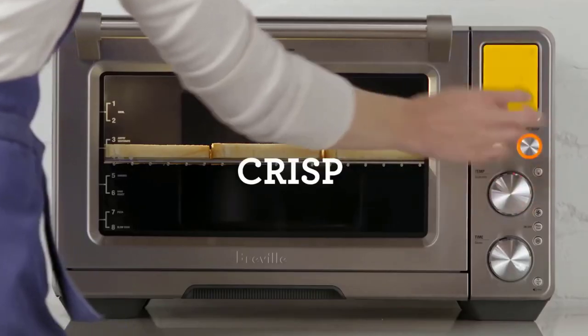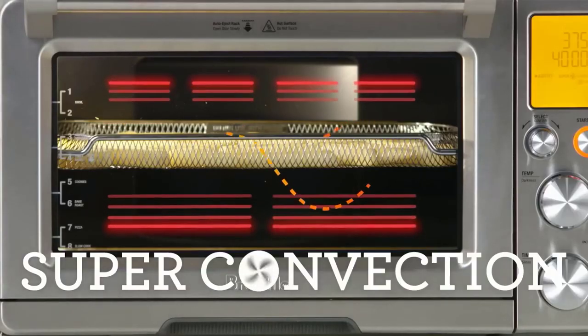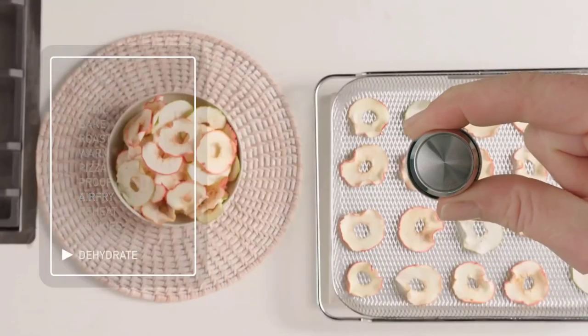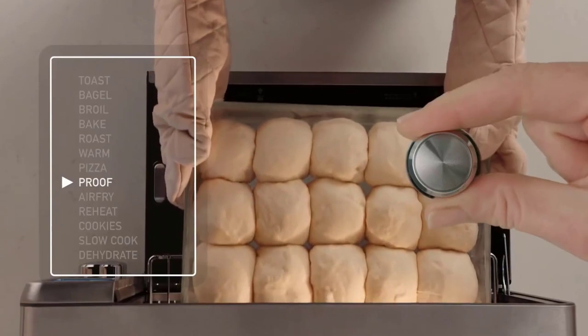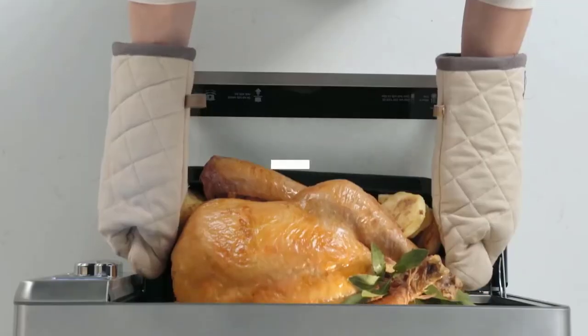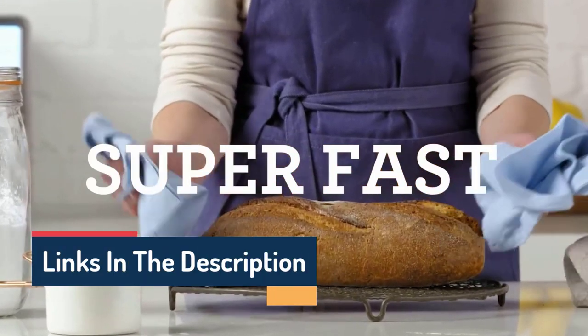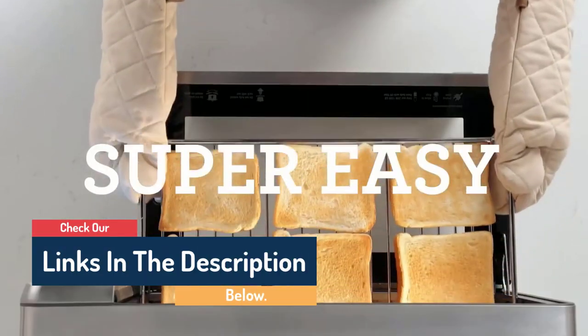Hello guys, today in this video we are going to help you find out the best toaster ovens on the market. I made this list based on my personal opinion and tried to list them based on their quality, durability, customer reviews, and more. If you want to see their price and find out more information about them, you can check our links in the description below.